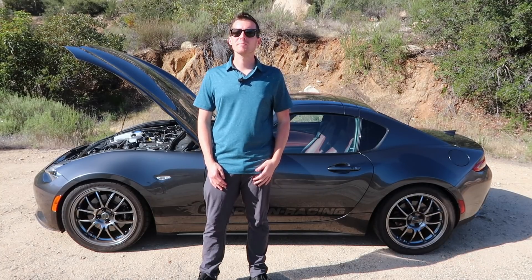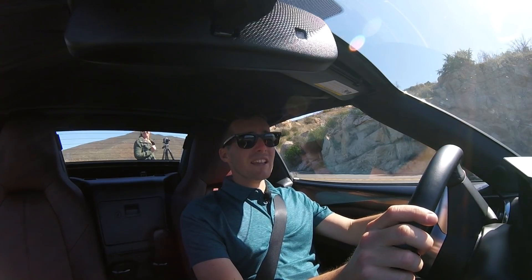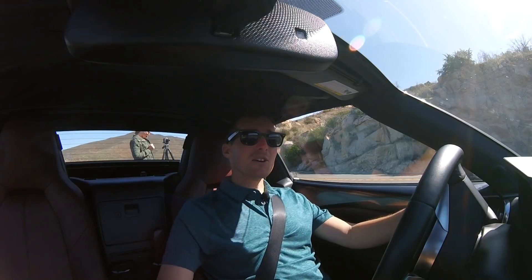Enough talking about the car — let's hop in it and go for a drive. I like going topless just as much as anybody else, but unfortunately with the wind, it's not going to be possible today, so we'll have to do with the top on. Let's go for a drive.